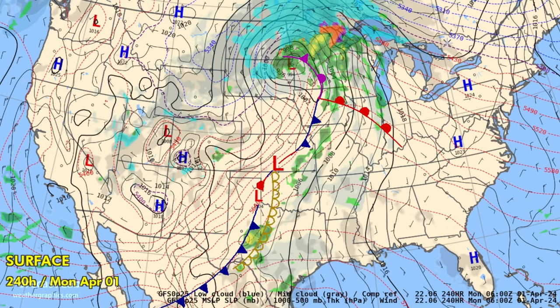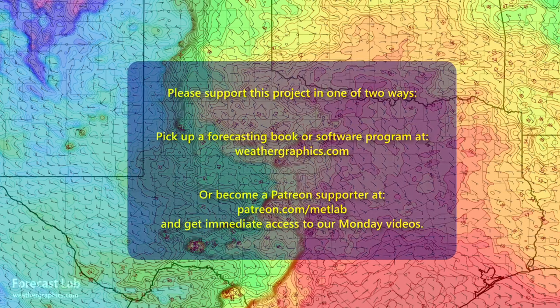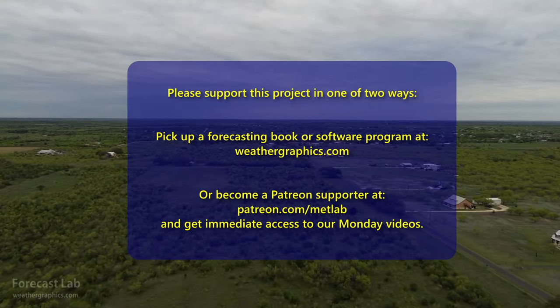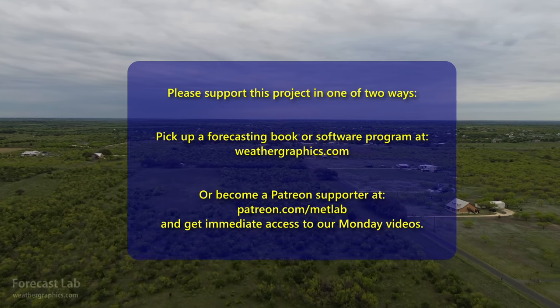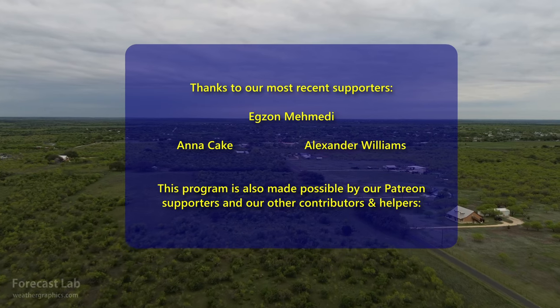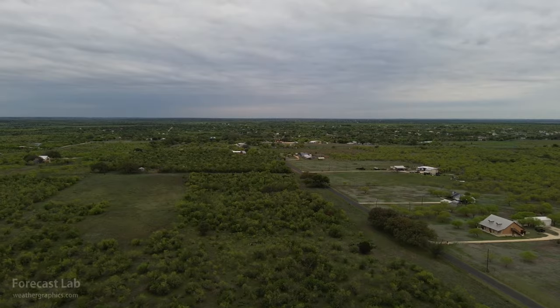So that is the show. When we come back on Sunday or Monday, we'll be doing some high-resolution model graphics, and to see that you need to be a Patreon supporter. Otherwise, we'll be back on Wednesday for another edition of Forecast Lab. Thank you for joining, and we'll see you back here again next week. Have a great weekend.